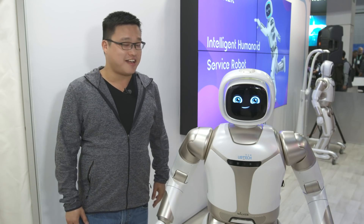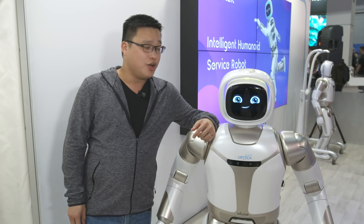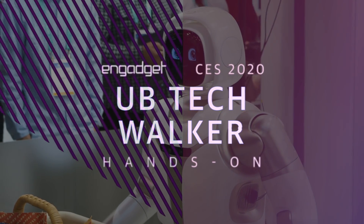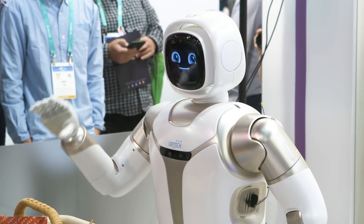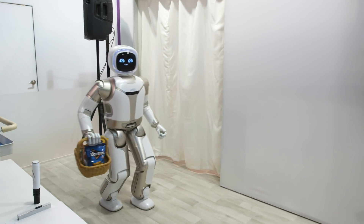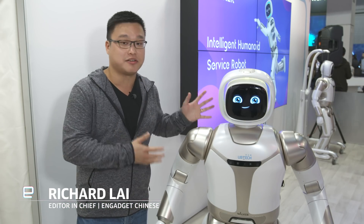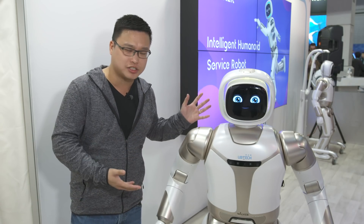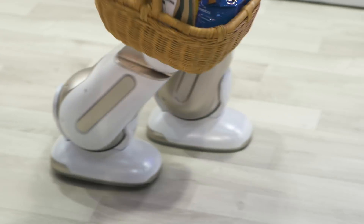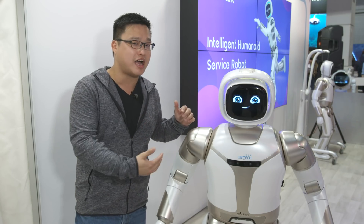Another year, another CES, and this time we're back at UBitech's booth where my robotic buddy Walker has apparently received some upgrades. It may not be obvious that Walker's a little different this time because the hardware is still the same as before — he's still powered by 36 servos — but when Walker starts moving you notice he's able to walk a little faster than before and with a more natural motion. This is all thanks to some upgraded software, especially on the AI side.